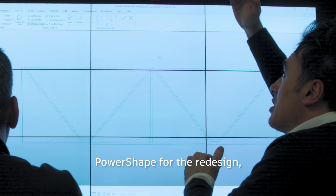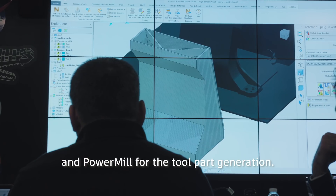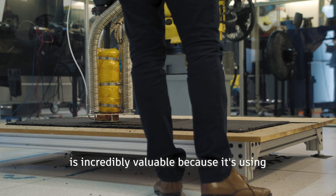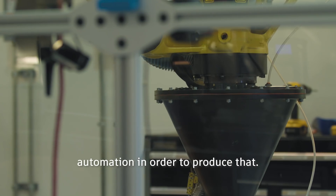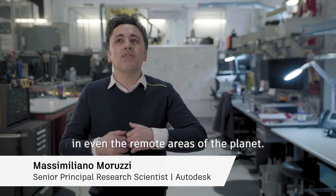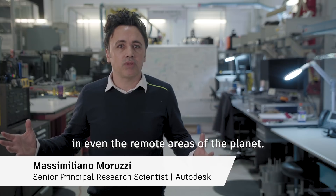We are using Fusion 360 for the design, PowerShift for the redesign, and PowerMill for the toolpath generation. The technology we're seeing today is incredibly valuable because it's using automation in order to produce data, so that means I can repeat the process in even the most remote area of this planet.